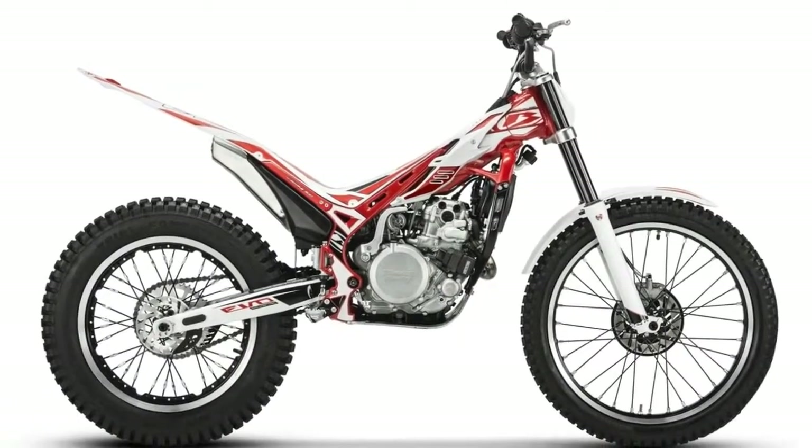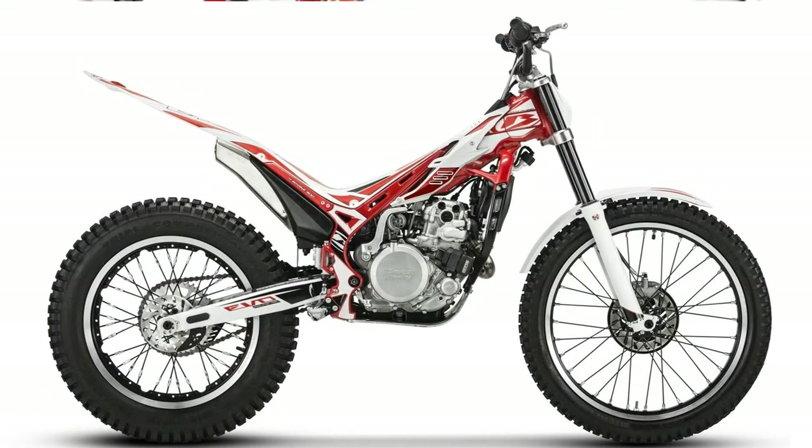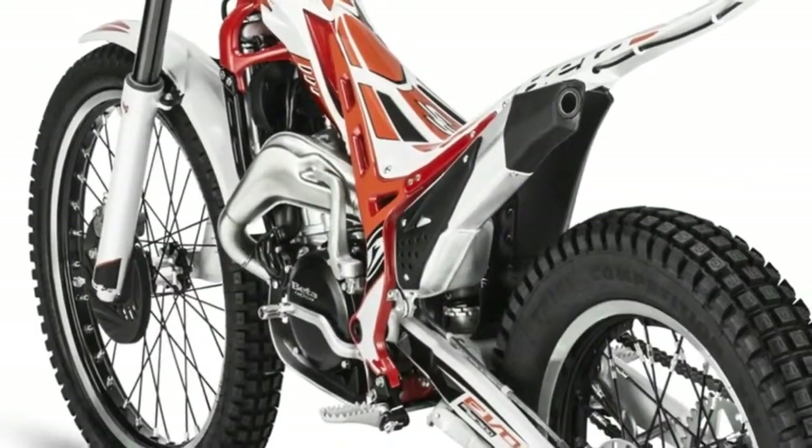For more information on Trials bikes, read some of our real-world opinions, tests, and comparisons.